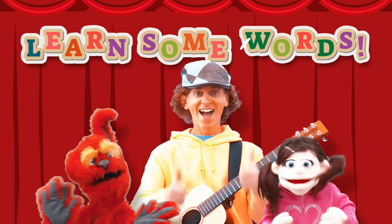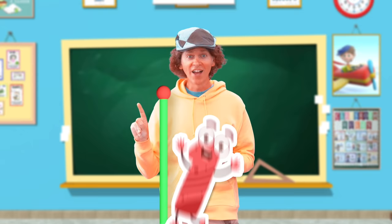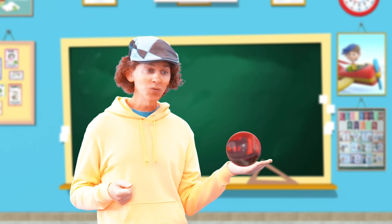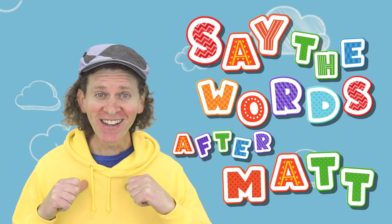Let's pull the lever to get today's words. Will you pull with me? On the count of three. One, two, three. Wow! Let's open up the ball to see today's words. Say the words after me. Here we go!